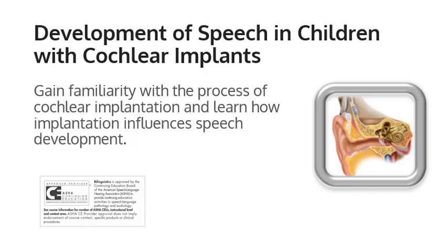If you want more information about cochlear implantation and need ASHA CEUs, check out our course, Development of Speech in Children with Cochlear Implants, which is a quick, easy-to-read white paper that you can download and share with colleagues and families. Thank you very much.